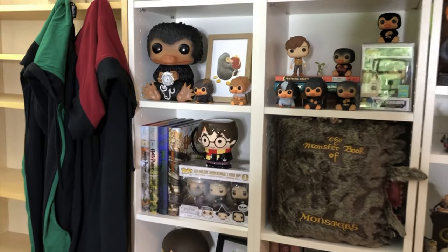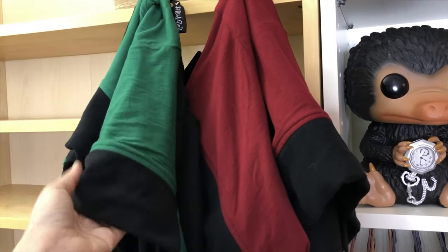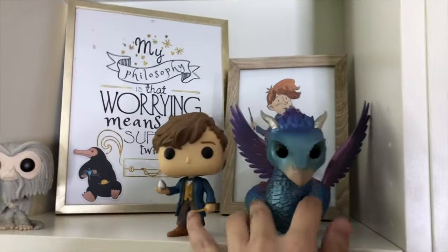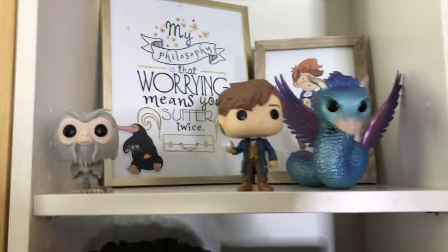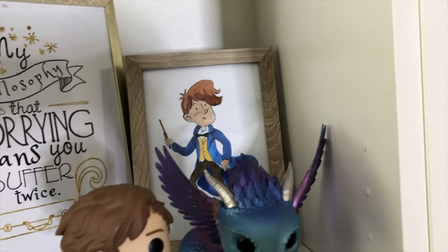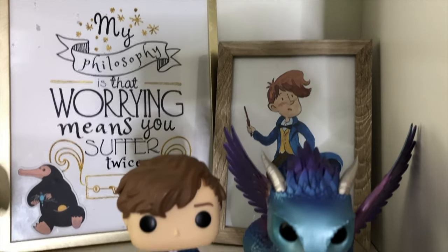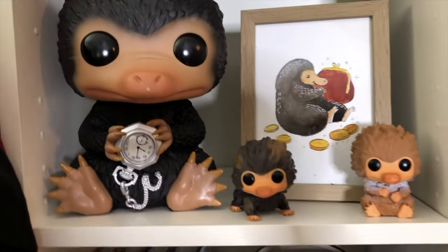Here I have our robes — I got them from Hot Topic, one for Gryffindor and one for Slytherin, because my husband is a Slytherin. That shelf is empty; someday I'll fill it out. I got the Newt Scamander Funko Pop with the common version. I got some art I got from Cupcakes and Rainbows on Etsy. My philosophy is that 'worrying means you suffer twice,' which is my favorite quote from Newt.